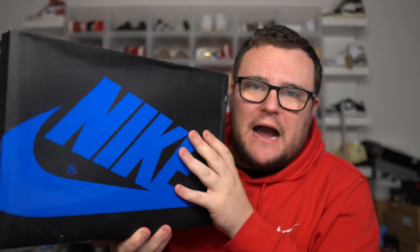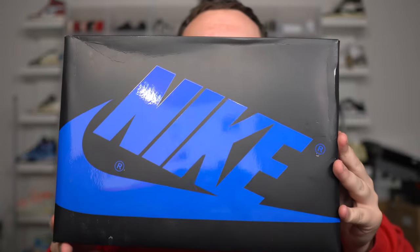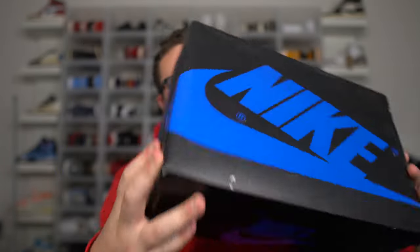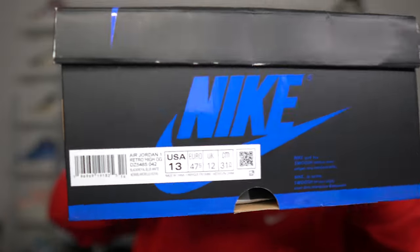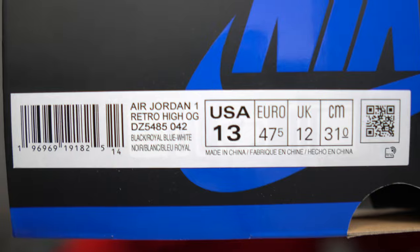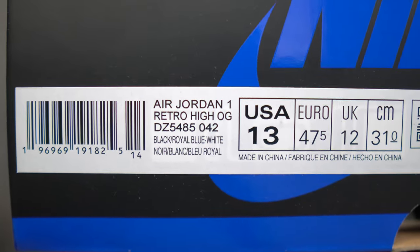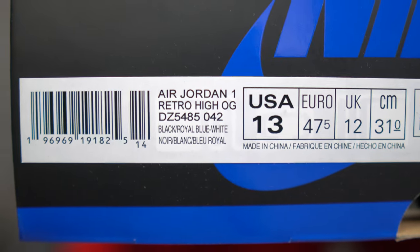Here is the authentic box. Make sure you have an all-black box with a nice royal blue — the blue does have a nice shine to it. Take a look at the label; you want to make sure this is exactly what the label looks like. Pause it if you need to. Notice the placement and font of this label. Now inside of the box, let's go through the details and contents inside.